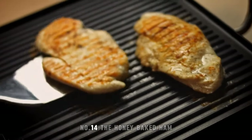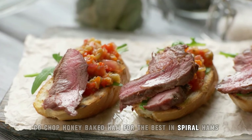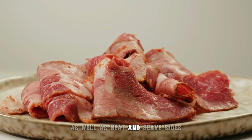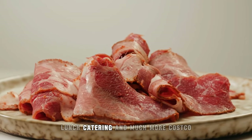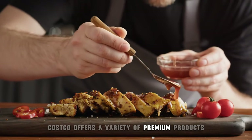14. The Honey Baked Ham Co. Shop Honey Baked Ham for the best in spiral hams, turkey breasts, and other premium meats, as well as heat-and-serve sides, lunch, catering, and much more at Costco. Costco offers a variety of premium products, which includes the unmistakable Honey Baked Ham alongside side dishes.